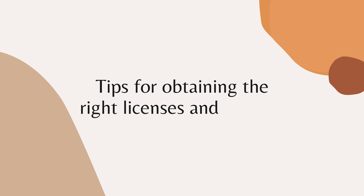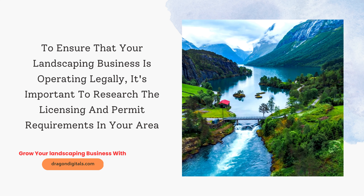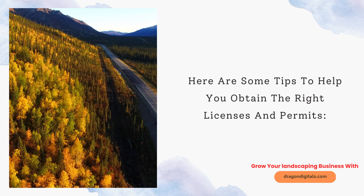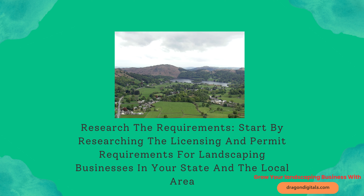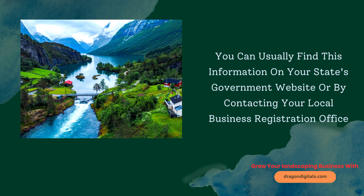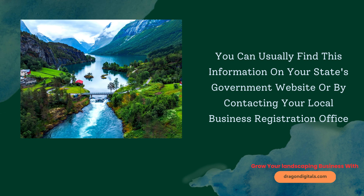Tips for obtaining the right licenses and permits. To ensure that your landscaping business is operating legally, it's important to research the licensing and permit requirements in your area. Start by researching the licensing and permit requirements for landscaping businesses in your state and local area. You can usually find this information on your state's government website or by contacting your local business registration office.